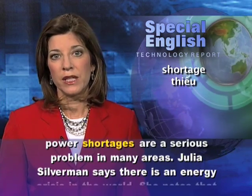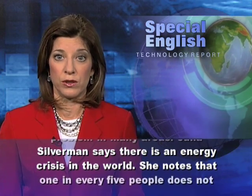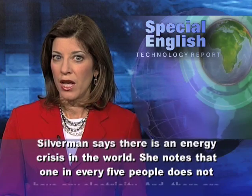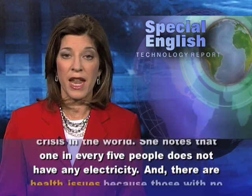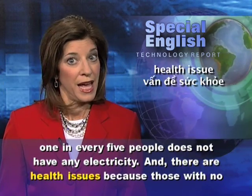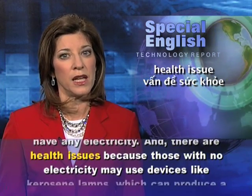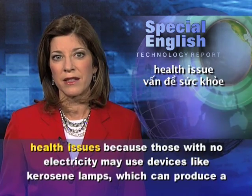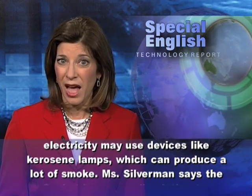Julia Silverman says there is an energy crisis in the world. She notes that one in every five people does not have any electricity. And there are health issues, because those with no electricity may use devices like kerosene lamps, which can produce a lot of smoke.